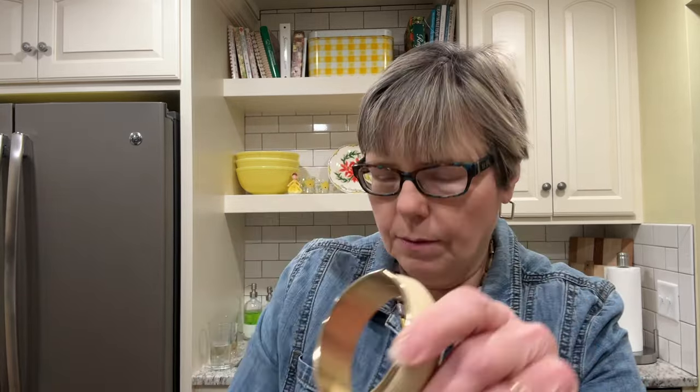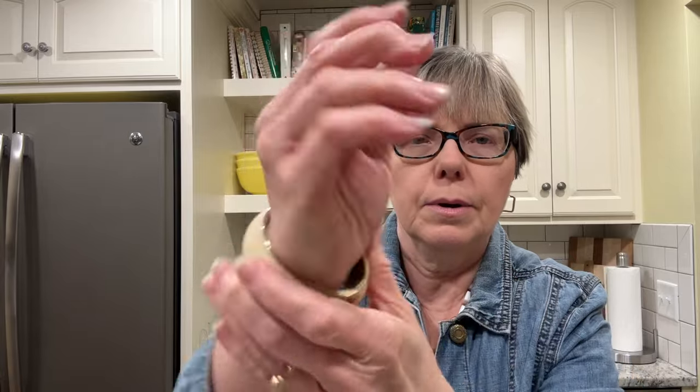Next let's go on to the jewelry I bought. I got this really cool bracelet — it looks vintage to me and it's one you would slip over your wrist. That was originally marked 25 cents. And then I got this set: a bracelet that opens up and you slip your wrist through, and then there are matching clip earrings. I thought those were very vintage-looking.